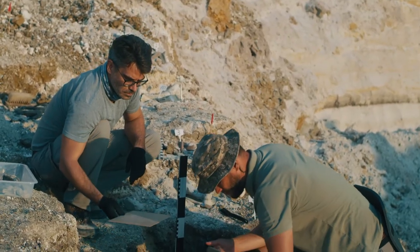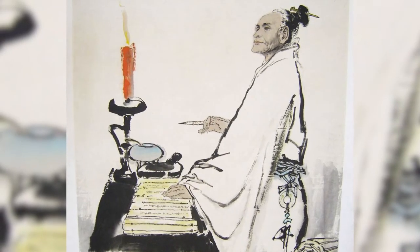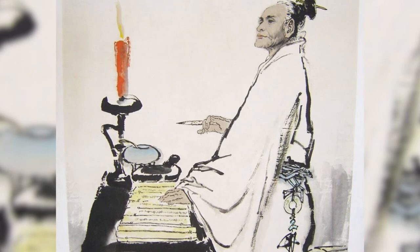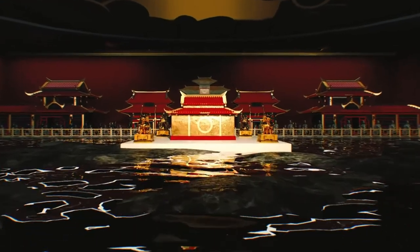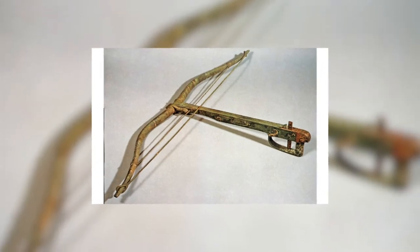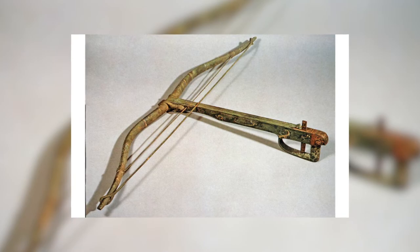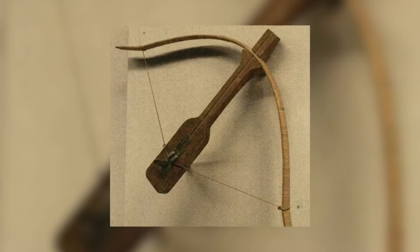This tomb chamber incites huge curiosity among historians, with no confirmed details except in the writings of Sima Qian, the first Chinese historian. According to Sima Qian, it is a miraculous creation featuring multiple rivers of mercury flowing inside the tomb area. Moreover, the tomb is full of precious and rare treasures. To safeguard these treasures from intruders, traps of hidden arrows have been installed — whoever tries to lift the treasure causes multiple arrows to automatically shoot.